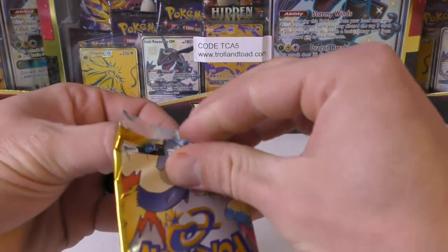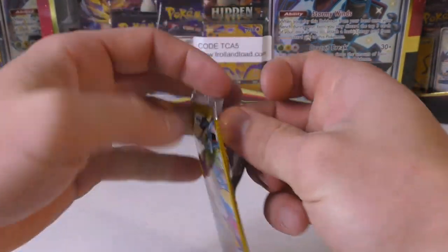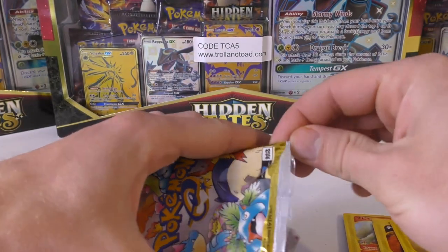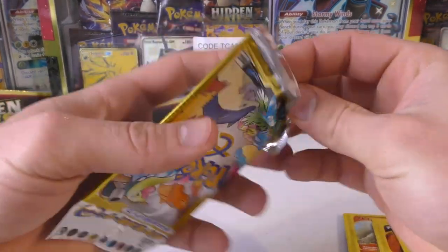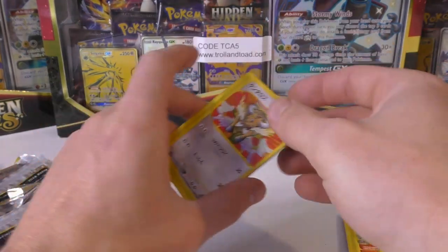The only way we can beat out that Mewtwo — we've already pulled the Mew — we would need like that Blastoise or a Charizard. I like the Mewtwo more than I like the Blastoise. It is a holo — I didn't see what it was but I did see a little sparkle. Let's see what we have.